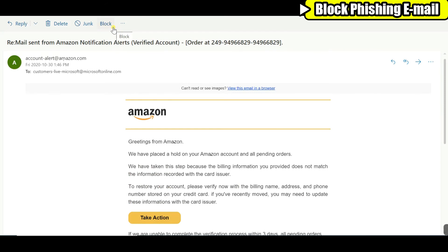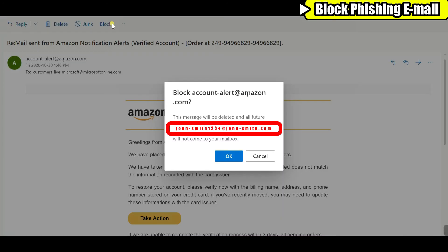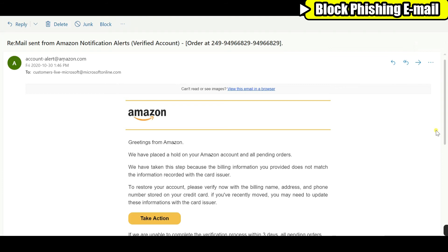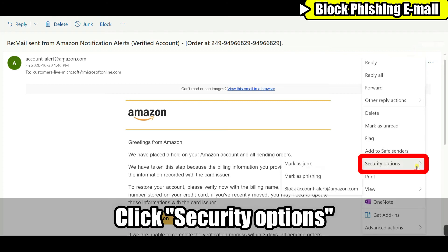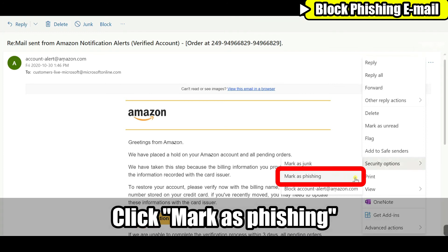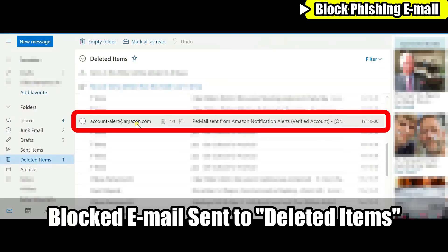So what do you do with this email? I would usually block it and it will automatically be deleted — click OK. This way, any email from john-smith1234 at john-smith.com will be sent to deleted items in the future. Or search for the security option under the three dots and click 'Mark as Phishing.' Click Report, and this email will be sent to your deleted items box.